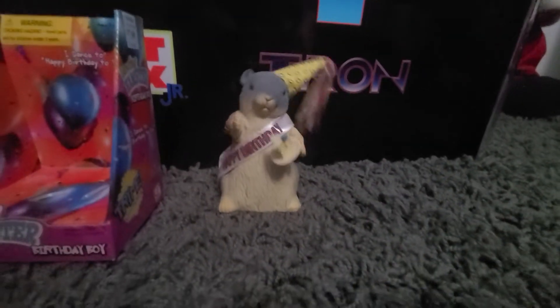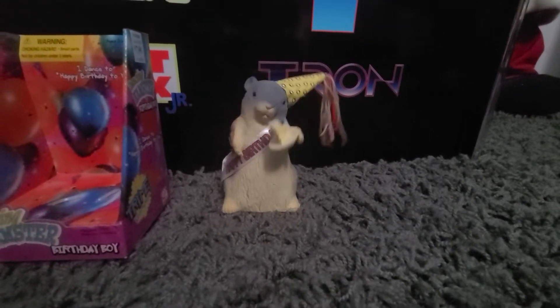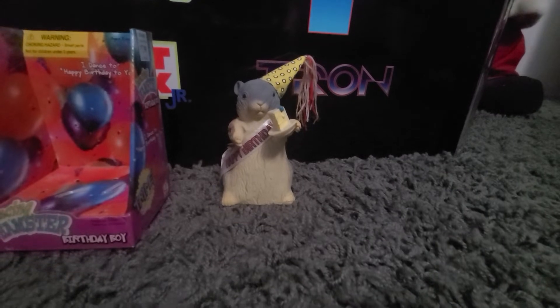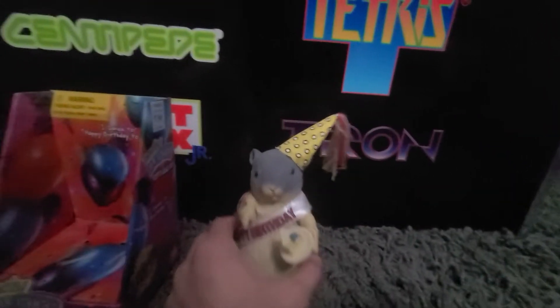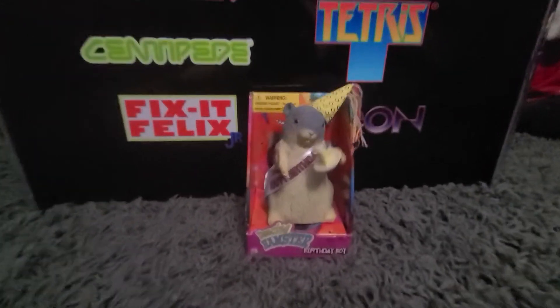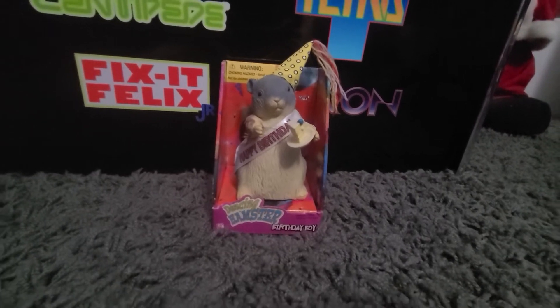Jimmy. Here he is. [Toy plays] Happy birthday to you, happy birthday to you, happy birthday, happy birthday to you.